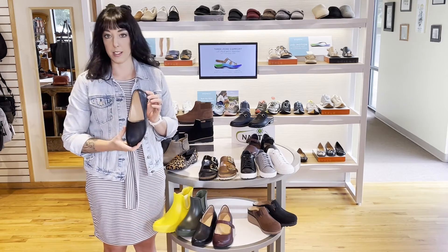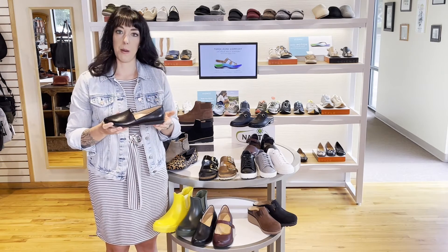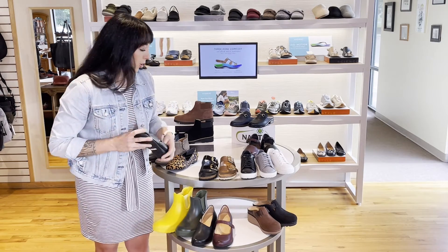They also have a little dress flat as well — just super cute, good cut for the foot, but you can dress it up or down. You can wear it with dress pants, skirts, and even jeans on the weekend. Just a good all-around shoe.